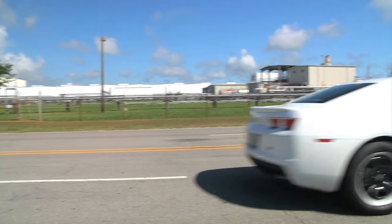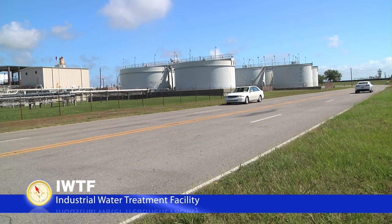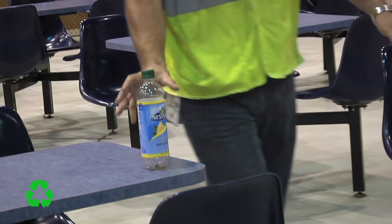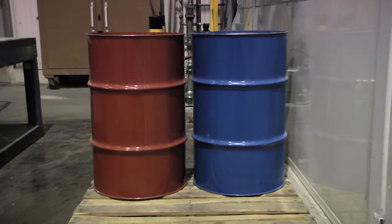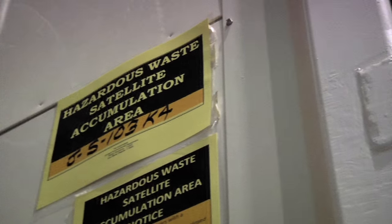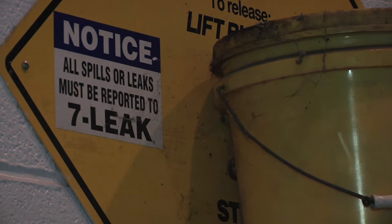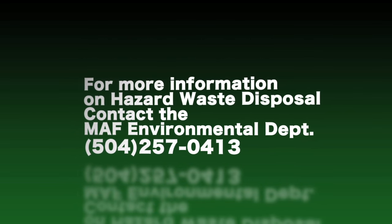MISU maintains a strong commitment to the environment. Our industrial wastewater treatment facility is one way we process site waste responsibly. While on site, be sure to dispose of all litter properly. Many areas have recycling bins for multiple types of waste. Please follow a clean-as-you-work policy so that waste does not accumulate into a safety hazard. Chemical waste must be disposed of in accordance with state and local regulations. If you have any questions regarding proper disposal of chemical waste on site, please contact the MISU Environmental Department at 504-257-0413.